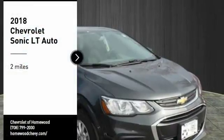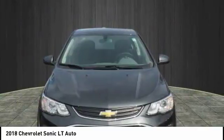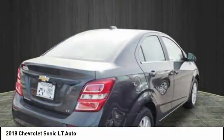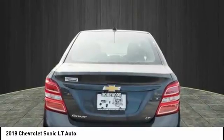We are pleased to show you the 2018 Sonic. The taut, strong body lines and powerful stance of the Chevy Sonic allude to the power you'll find under its hood. Throw a little extra power into the mix with the available turbocharged engine.